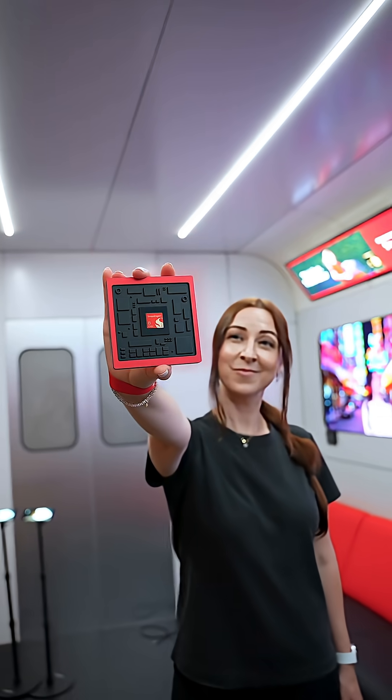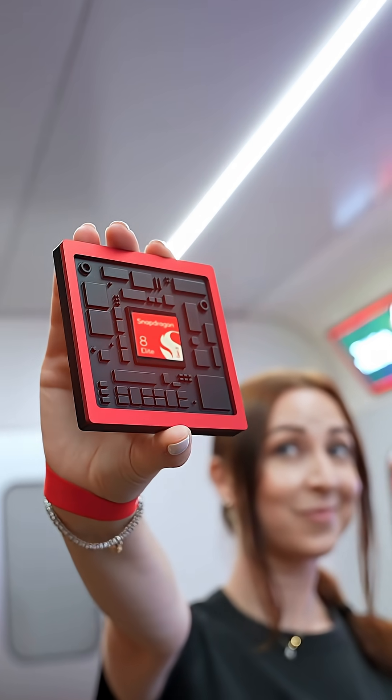I'm super excited to see which of these features end up in flagship phones, and thanks to Snapdragon for partnering with me.